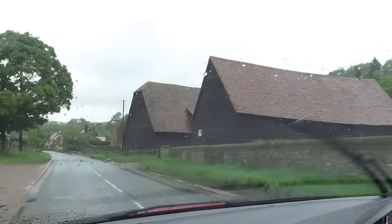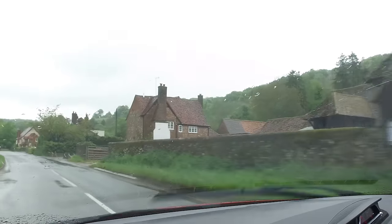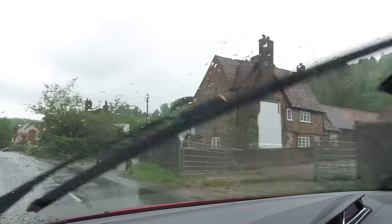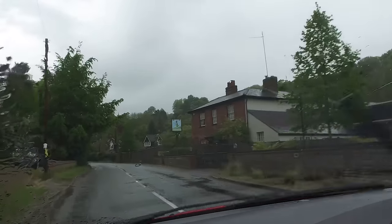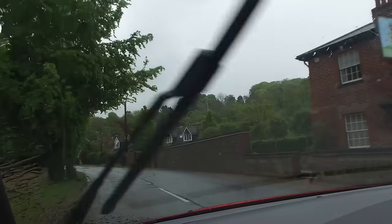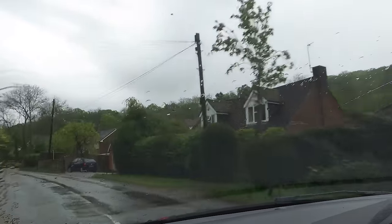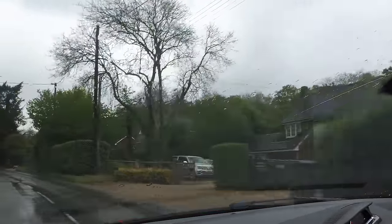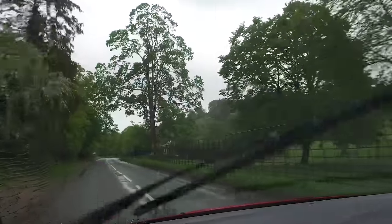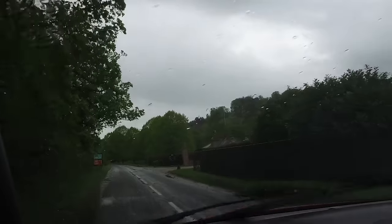We've picked up the signal here. It was a bit louder back there — we may need to travel back. Getting louder now.